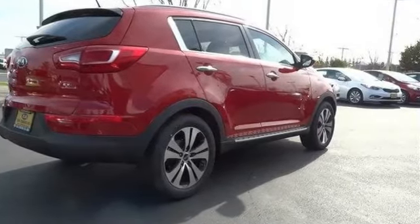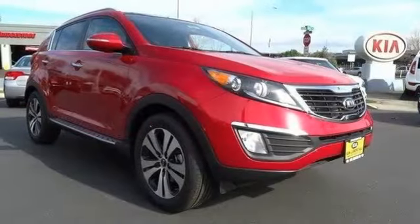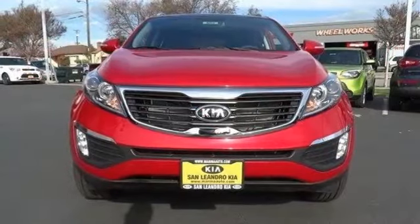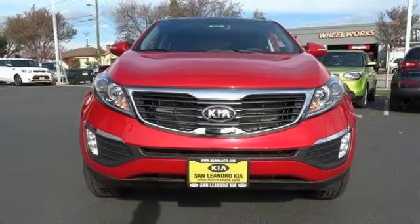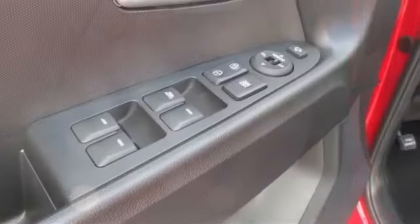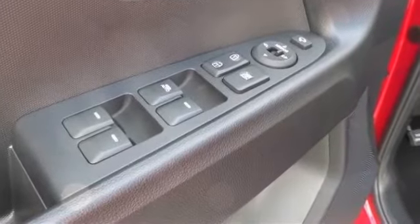Leather Seat Trim, Heated Front Seats, Air-Cooled Driver Seat, Supervision Gauge Cluster, Push Button Start with Smart Key, Auto Dimming Mirror with HomeLink, Cargo Cover, Panoramic Sunroof, Power Folding Heated Outside Mirrors, Cargo Mat: $95.